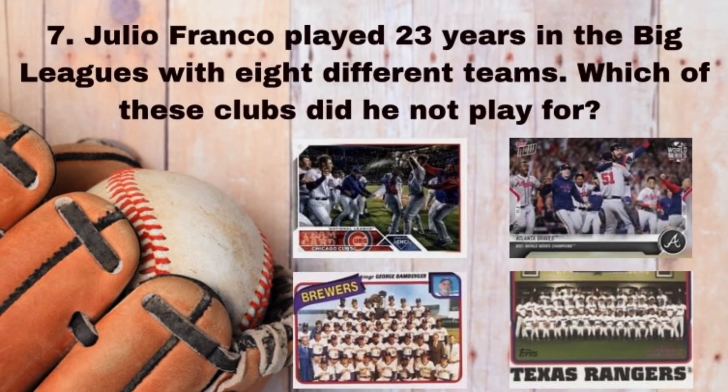Question number seven. Julio Franco played 23 years in the big leagues with eight different teams. Which of the following clubs did he not play for? The Chicago Cubs, the Atlanta Braves, the Milwaukee Brewers, or the Texas Rangers?